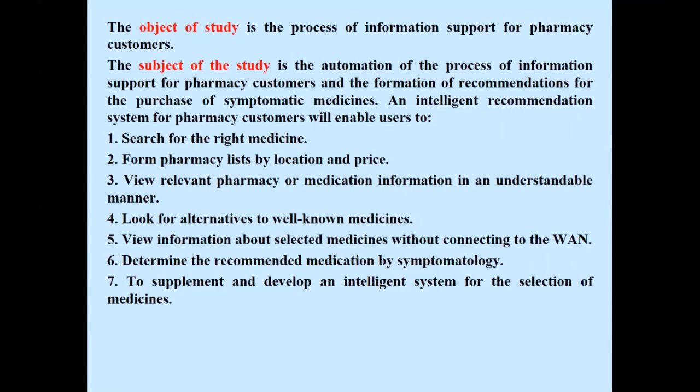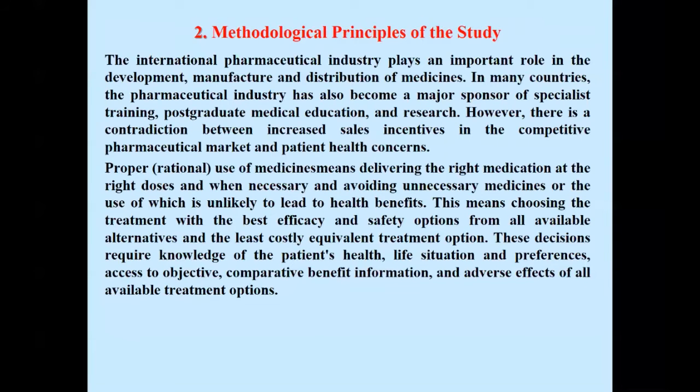The subject of the study is the automation of the process of information support for pharmacy customers and the formation of recommendations for the purchase of symptomatic medicines. Proper use of medicines means delivering the right medication at the right dose when necessary and avoiding unnecessary medicines whose use is unlikely to lead to health benefits. This means choosing the treatment with the best efficiency and safety from all available alternatives and the least costly equivalent treatment options.